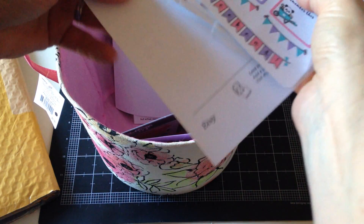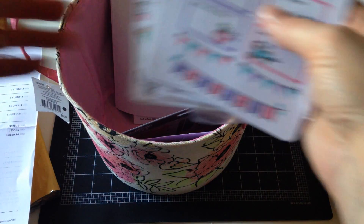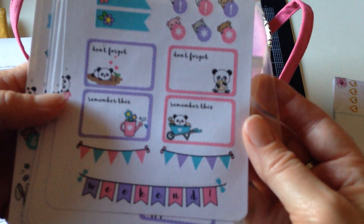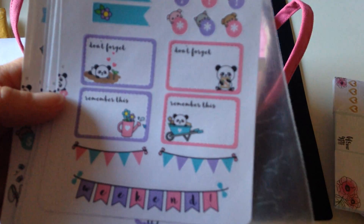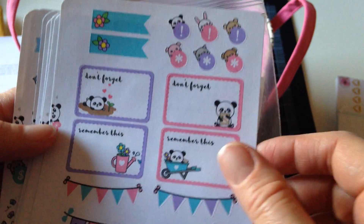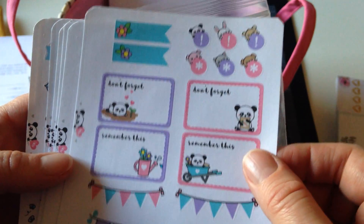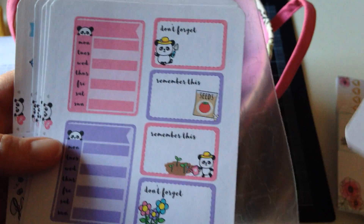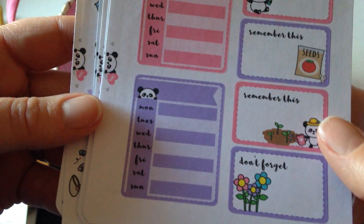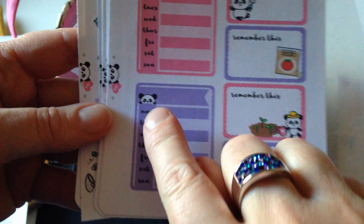I made an order from Stick With Me Shop — they're an Etsy shop. Look at these stinking cute pandas! He's called Tofu the Panda. Oh my gosh, is he not cute? These are planner stickers that I ordered. I like the colors and I like the fun factor on these. Isn't he adorable?